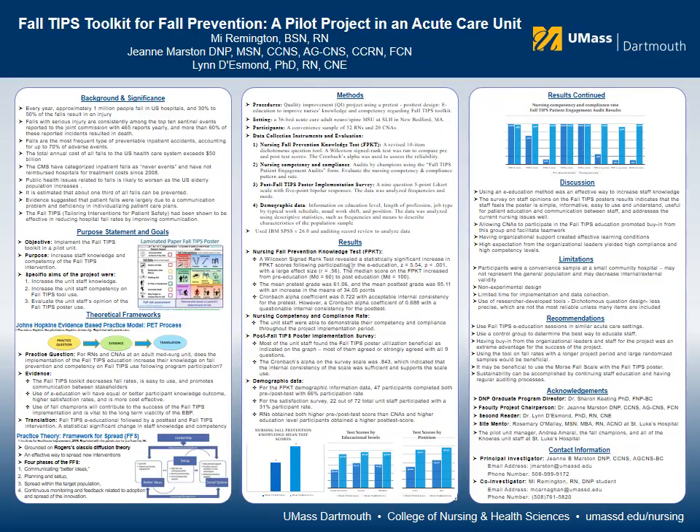In conclusion, this project showed a statistically significant increase in staff knowledge and competency. However, this project was a quality improvement project without a control group or manipulation of the independent variable. As a result, there is not enough evidence that the intervention is the only contributing factor to the outcome. Therefore, I would love to do more research in this area to see the effect of the quality toolkit on fall rate over a longer period of time with a larger random sample in the future.